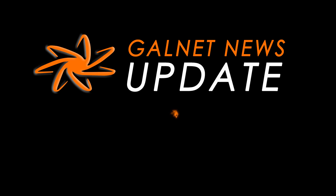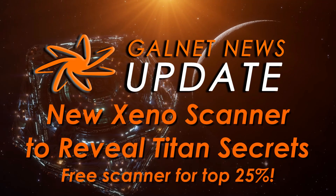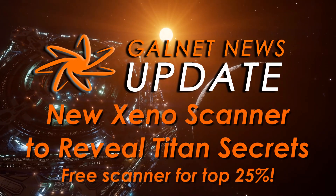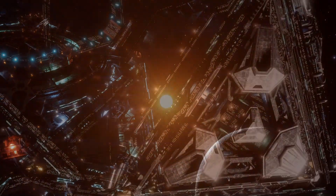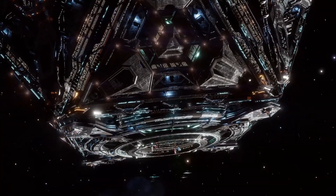Garnet News Update, 25th May 3309. Aegis plans to manufacture a new improved version of the Xenoscanner to find out more about the Thargoid motherships, and it needs your help.